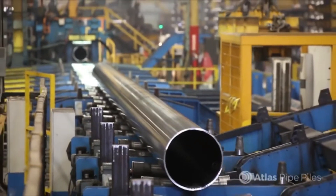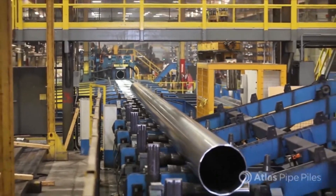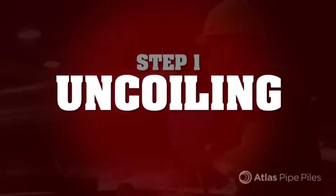At peak production speed, the Atlas team rolls 1,000 tons of pipe piles in a single shift, all of top quality. Let's take a look at the Atlas manufacturing process.